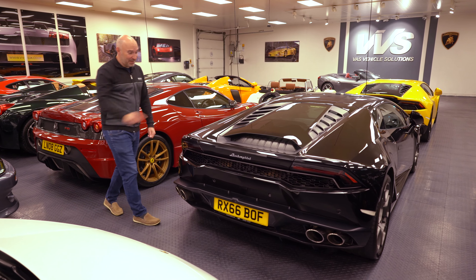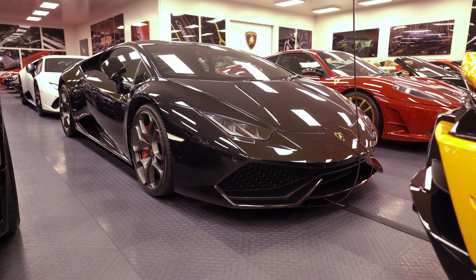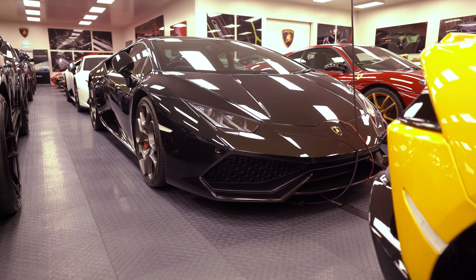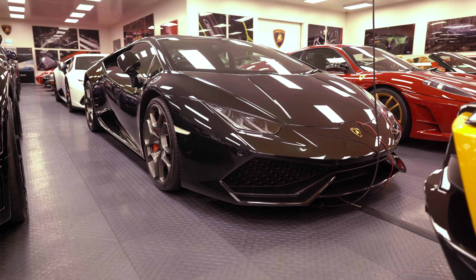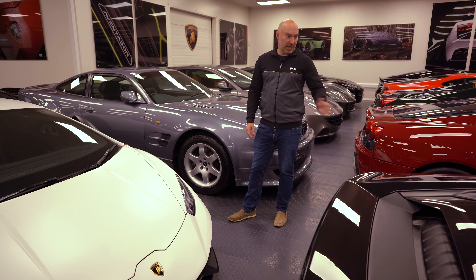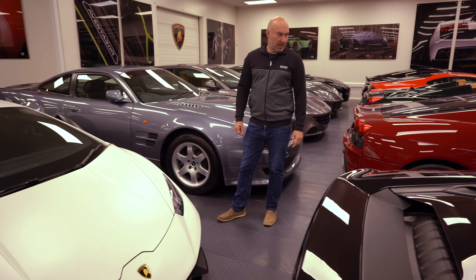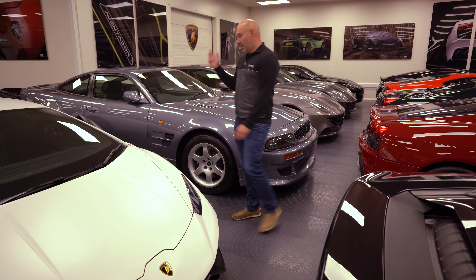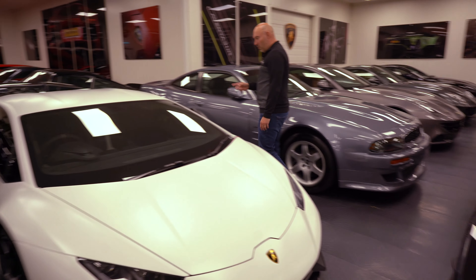There's a lot of cars to cover. Here we have a Huracan — one of the first Huracans, four-wheel drive, about 600 horsepower. Lovely combination: black with red calipers and grey wheels. I think that's a super little combination for this car. I think this one is now sold but it's good value.